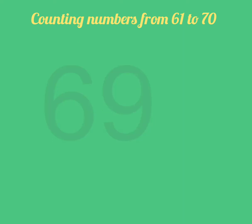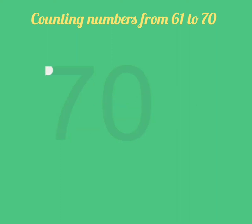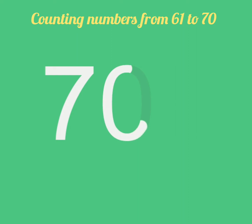Then 6, 9, 69. Yes, good job. And what comes after 69? Yes, yes, tell me. 7, 0, 70. Very good job.